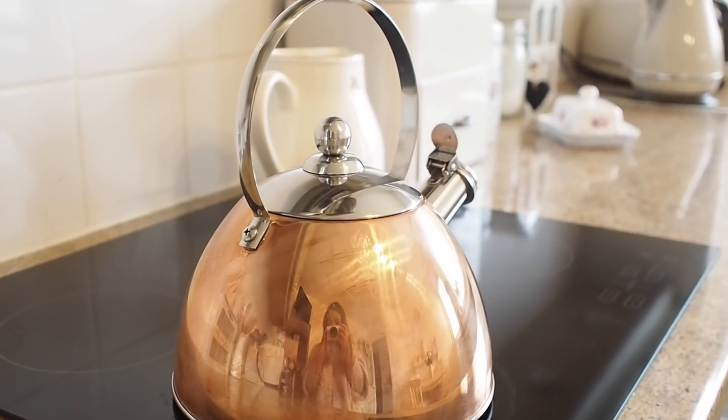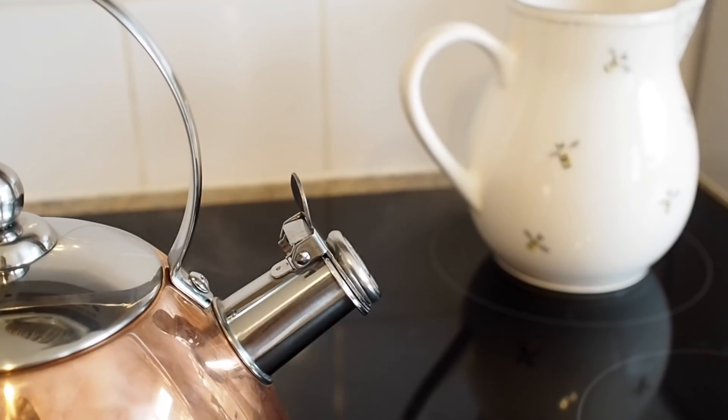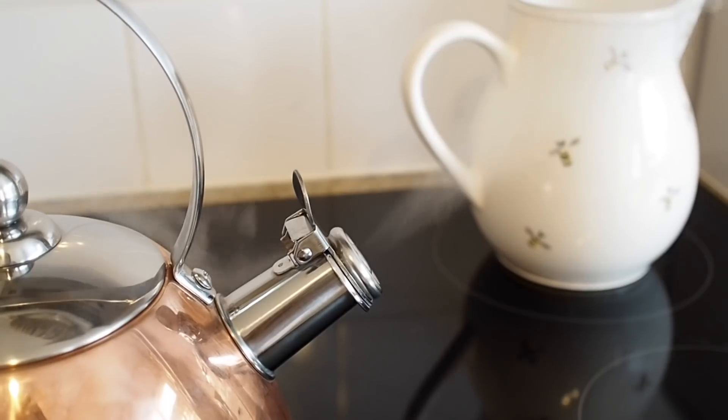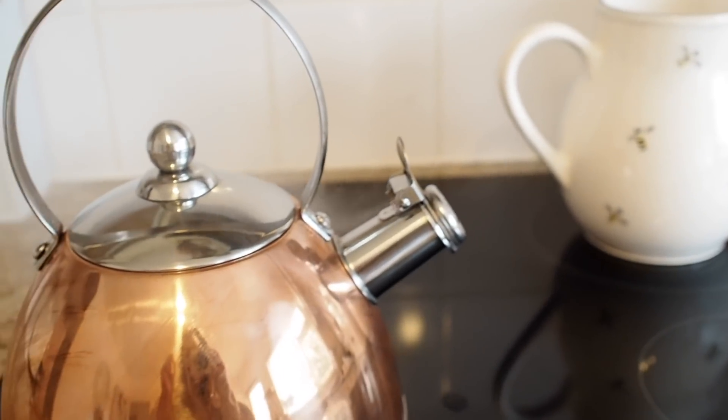I've always wanted one, but I have an induction hob and I thought you could only use whistling kettles on gas flame cookers. When I saw the copper kettle in Aldi and saw that it said it can be used on induction, I had to have it. The novelty has not worn off, and it doesn't take that long to heat up. My actual kettle is on the way out — I think the limescale has attacked it — so I have my whistling kettle on standby. It's copper and it looks cute on the counter as well.